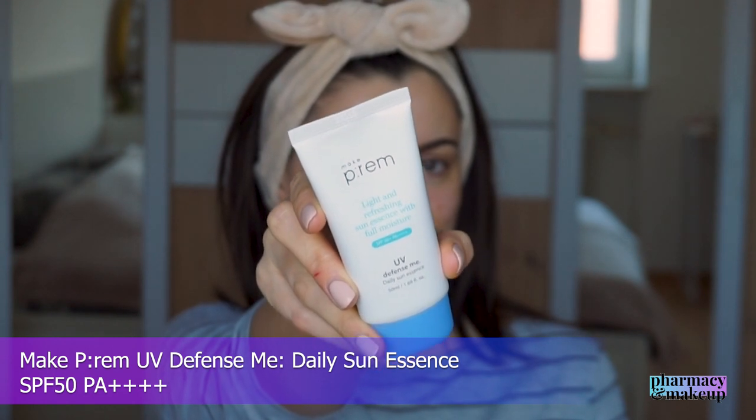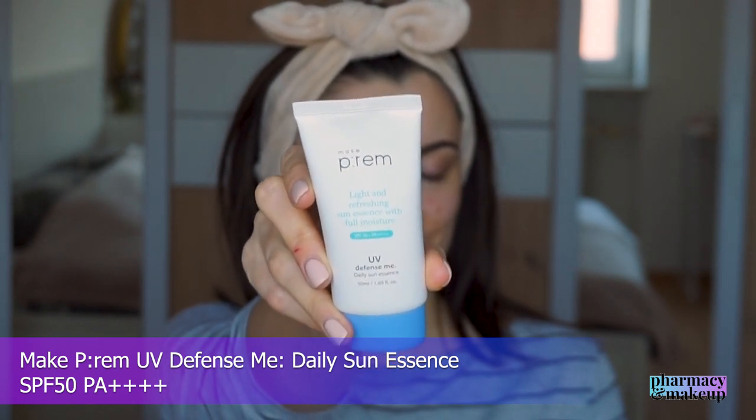Next up is Makeup Pram UV Defense Me Daily Sun Essence SPF 50 PA++++. This one has glycerin, some soothing plant extracts, and antioxidants — it does not have many active ingredients. But it has amazing sensory characteristics, like all the Korean sunscreens I've tried, and that's why I love Korean sunscreens.